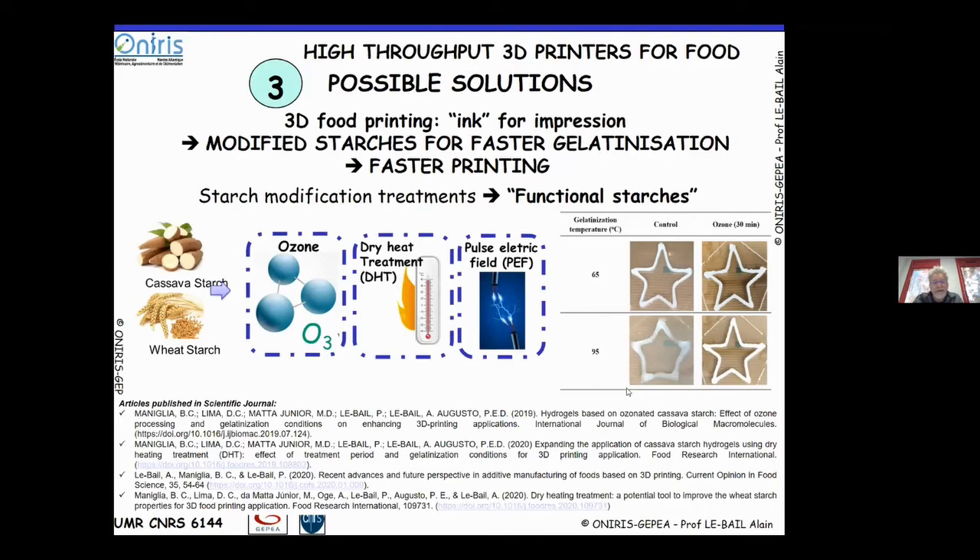Bianca developed, during her postdoc in our group, some functional starches using different technologies — ozone dry heat treatment and pulsed electric field in particular — to develop starches with better gelatinization capability and much better printing quality compared to controls. You can see here some treated starch and the quality of the printed objects. We had a few papers on this topic thanks to Bianca's hard work.